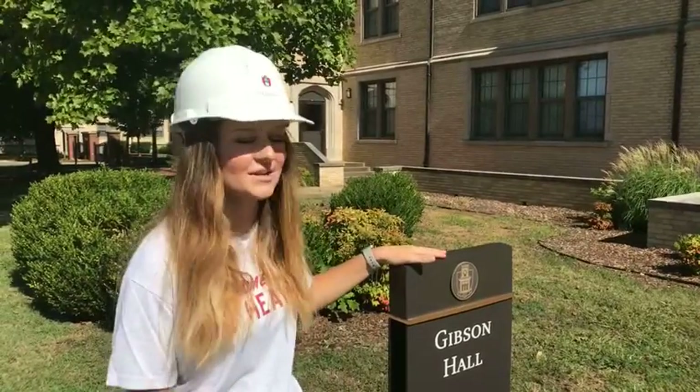Good morning and welcome to Gibson Hall here on our Facebook Live tours. Today we're going to go inside and show you a few bedrooms. If you have any questions, there's a comment box down below — just type your questions and we will answer them to the best of our ability.